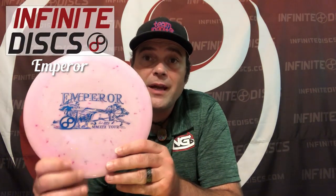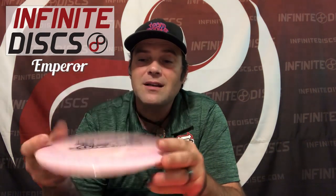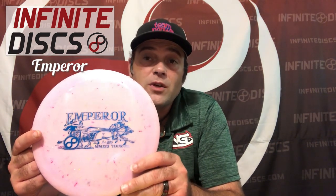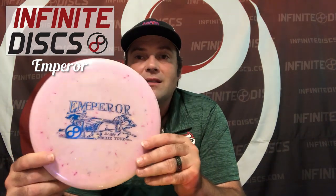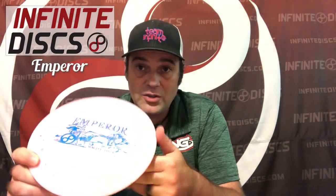Other ones we've reviewed is the Emperor — this is the Infinite version that goes in the player's package. It has my custom stamp for the tour this year, in the splatter plastic. It's a really nice pop-top distance driver, very comparable to any Destroyer. It feels better in the hand, and I like this plastic. If you're going to play and you choose Infinite, this is the one you'll get. Good job, Infinite.